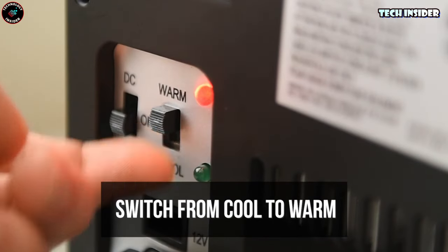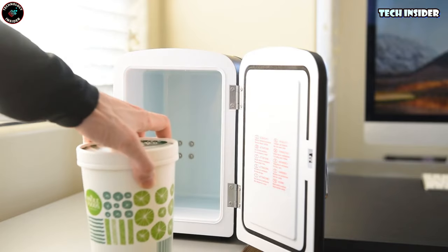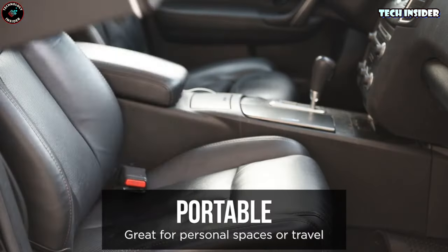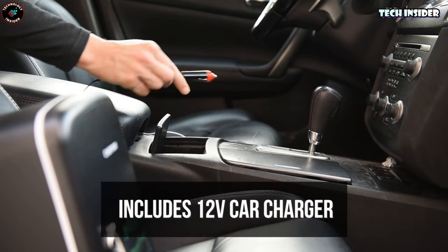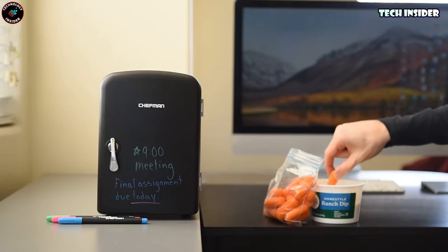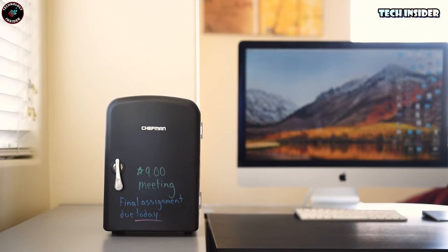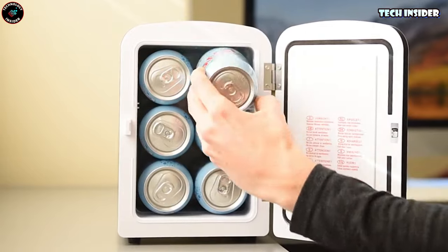The best part? It's eco-friendly, plugs into standard outlets and car chargers, and is packed with advanced safety features. Your convenience and peace of mind are the top priorities. This fantastic fridge can be yours for just $49.99 — it's the perfect sidekick for your adventures, ensuring your favorite treats are always at the right temperature. Bon appétit!